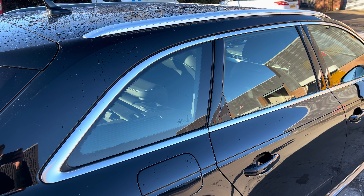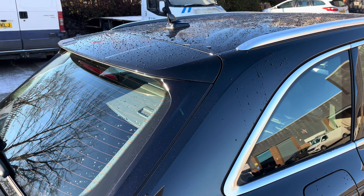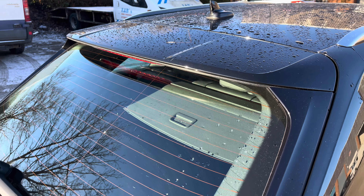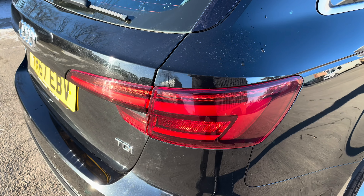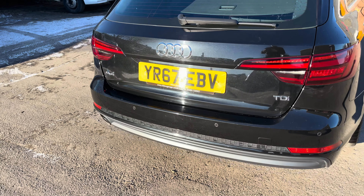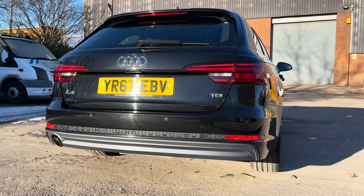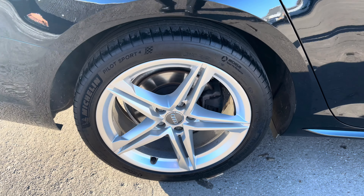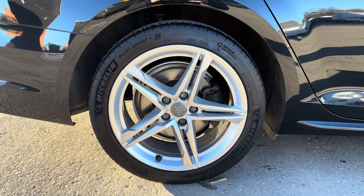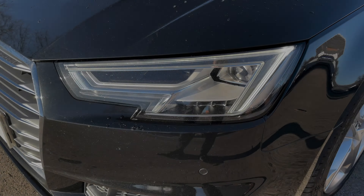Focusing on the rear of the vehicle now, we can see the stylish-looking aluminium window surround and roof rails, along with the sporty-looking integrated roof spoiler. Moving down, we can see the sleek-looking LED taillights which feature the dynamic rear indicators, along with the sporty-looking singular exhaust tailpipe. This particular model sits on these gorgeous 5 twin-spoke star design 18-inch alloy wheels which provide a nice offset to the colour of the vehicle's paintwork.